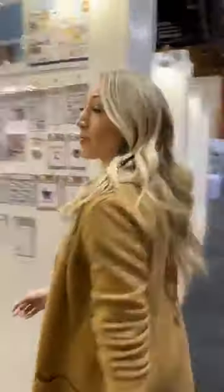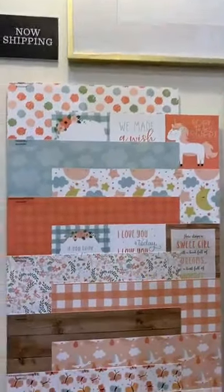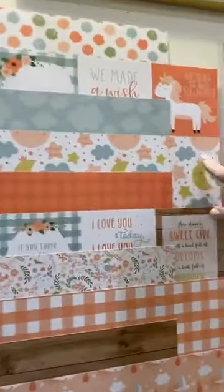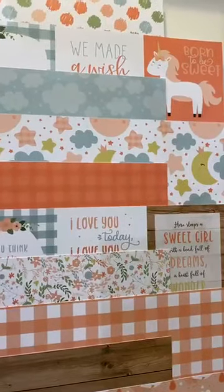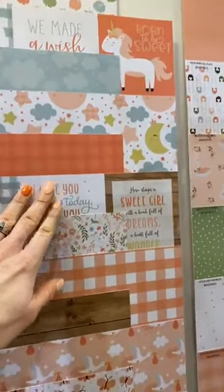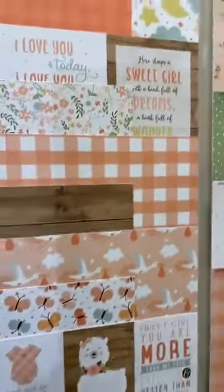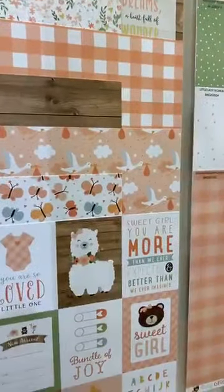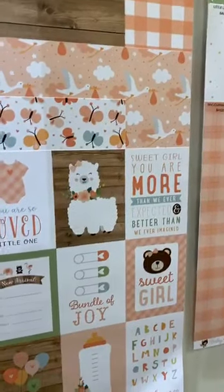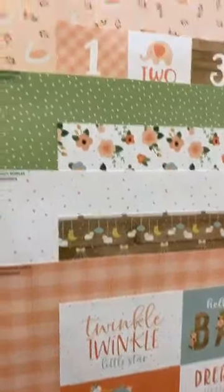Our next collection is going to be our Birthday Girl collection. I love this color palette — it's so cute and sweet. I love the moon with the cute little crown on it with that cute eyelash. And I love that it's not pink, it's peach — kind of a peachy salmon color. My nails match perfectly! We have really warm wood tones in it as well. The swans are really beautiful.